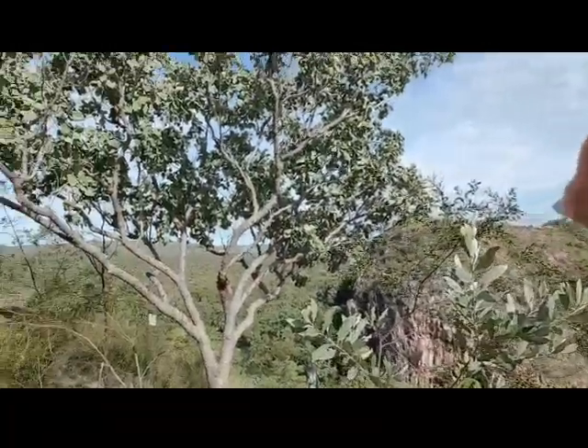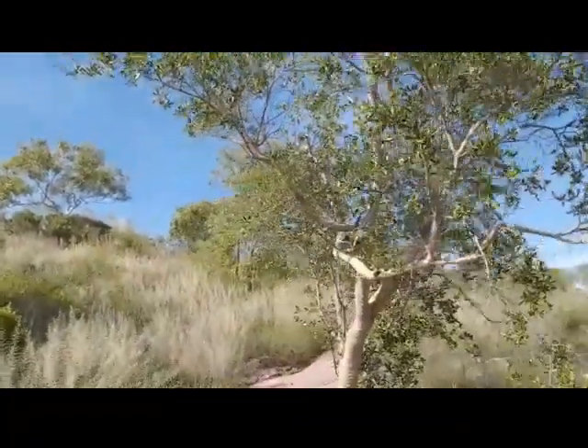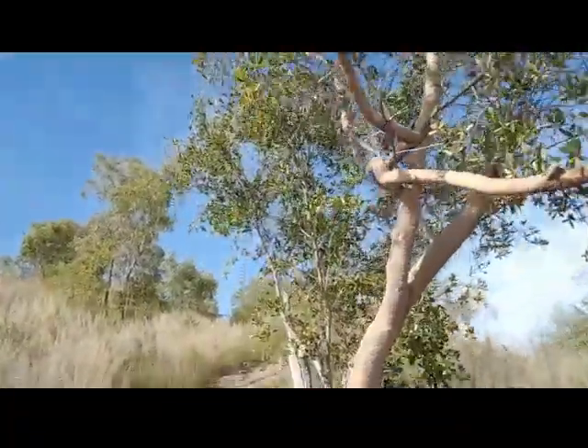I made it to the top of the stairs for the second time. It's getting really hot. Fun fact — this isn't actually the top of the escarpment, even though it looks like it, because the hill just keeps on going and going. Isn't that fun.